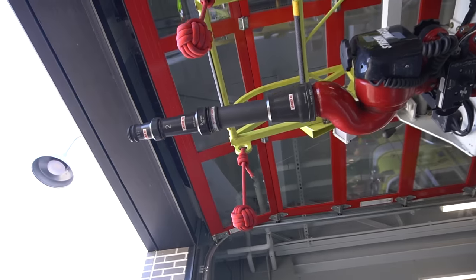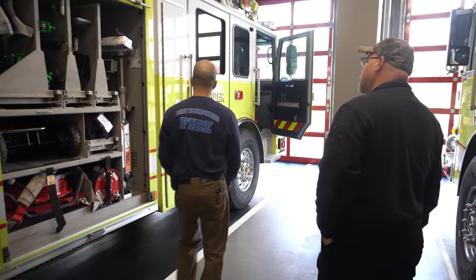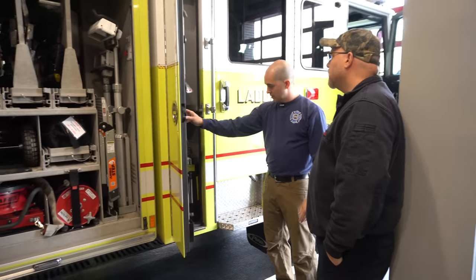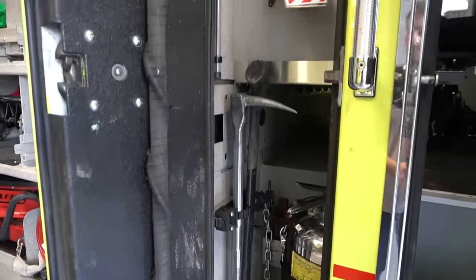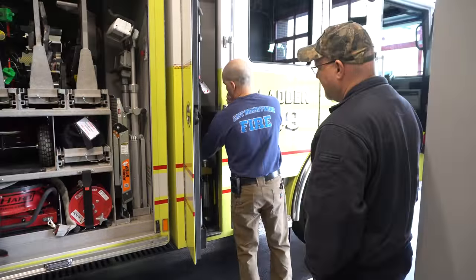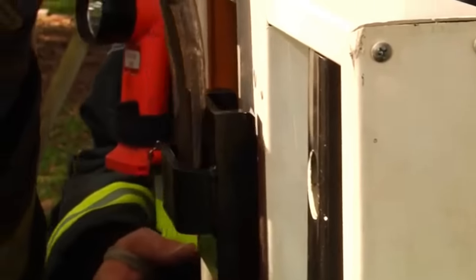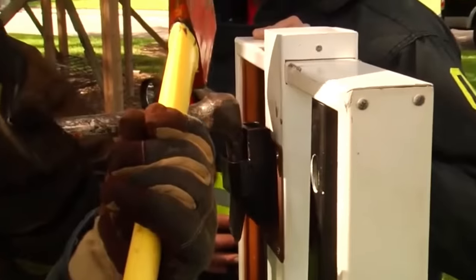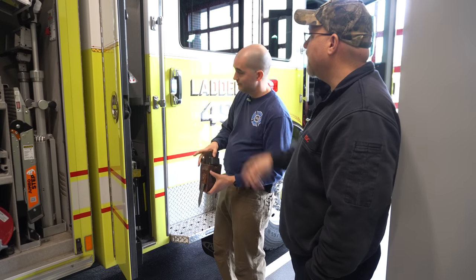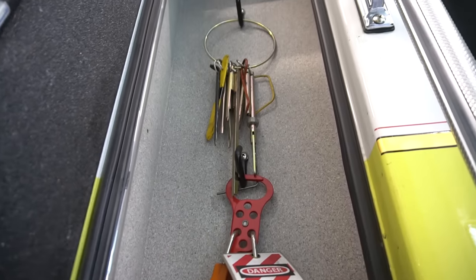Back up to the cab on this side — same as the other side minus the light. You've got a hook, a married set of irons — flathead axe and Halligan bar — and a two-and-a-half-gallon water extinguisher. We also have the other part of our forcible entry kit, which is the K tool. Basically you put that over the lock cylinder, put your Halligan in there, and it'll pull right off. There's also a set of elevator keys and a lockout kit.